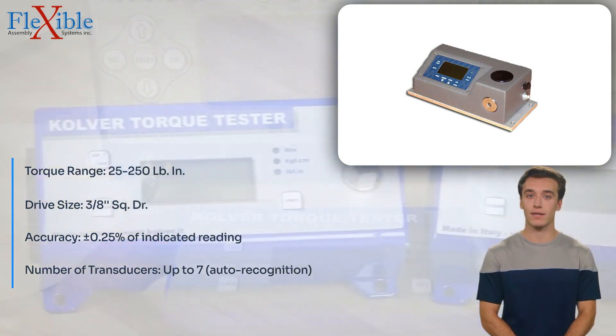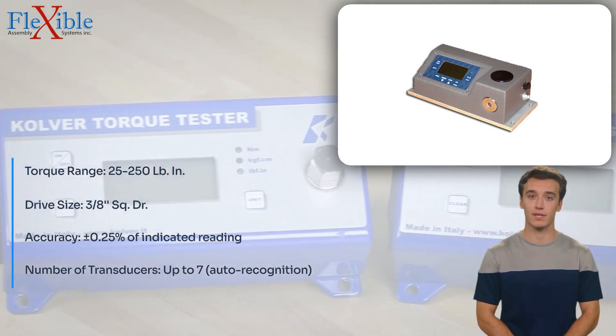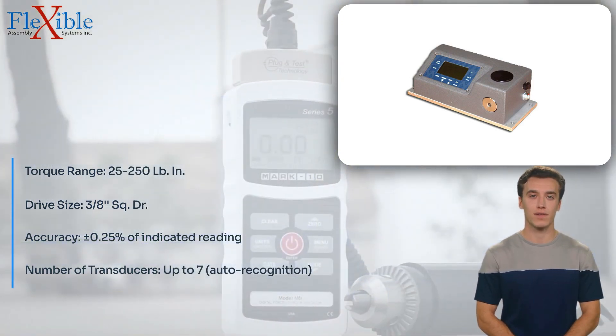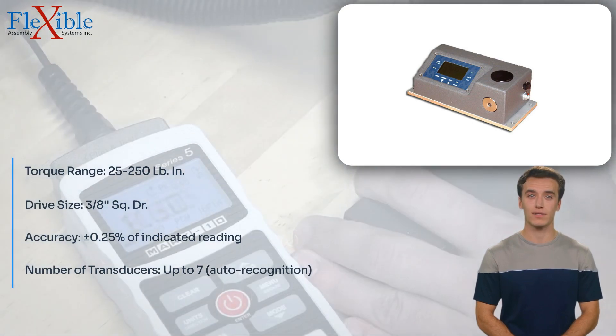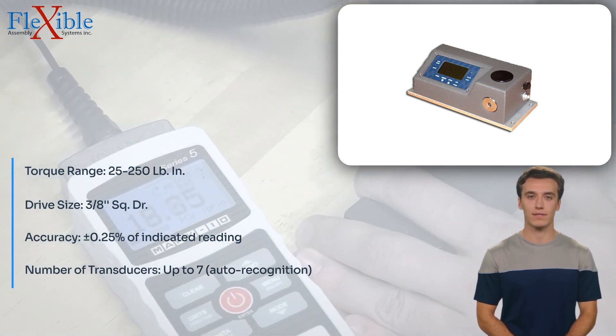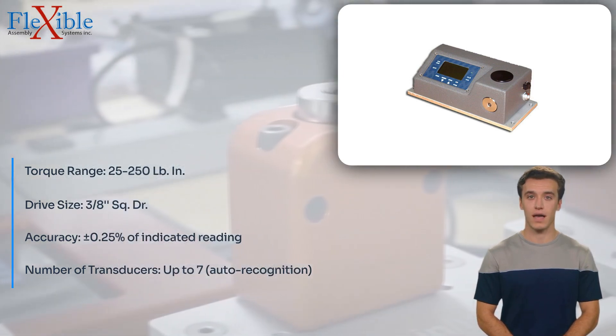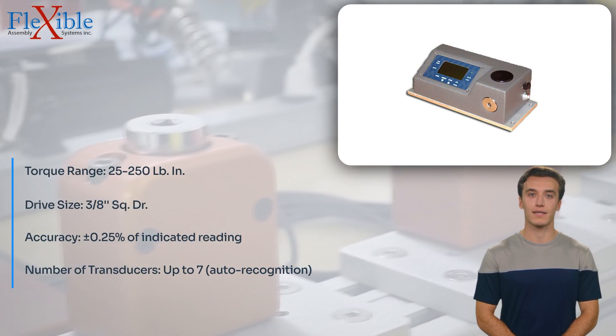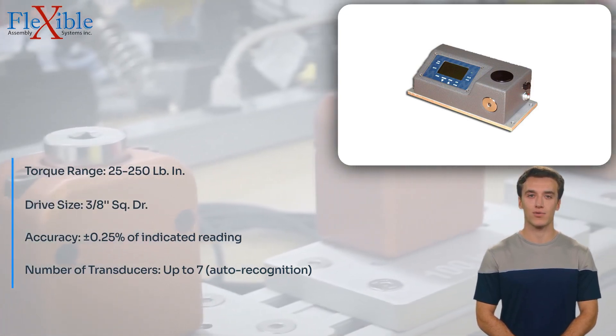With its bidirectional accuracy of 0.25% of the indicated reading when used with OZ transducers, the OZ-5-025 ensures highly precise and reliable torque measurements. Its single-step access to all functions allows users to navigate the tester's features effortlessly, enhancing productivity and minimizing training time.